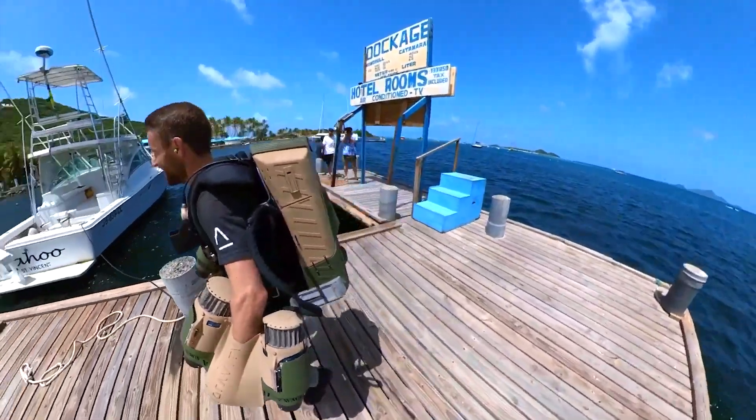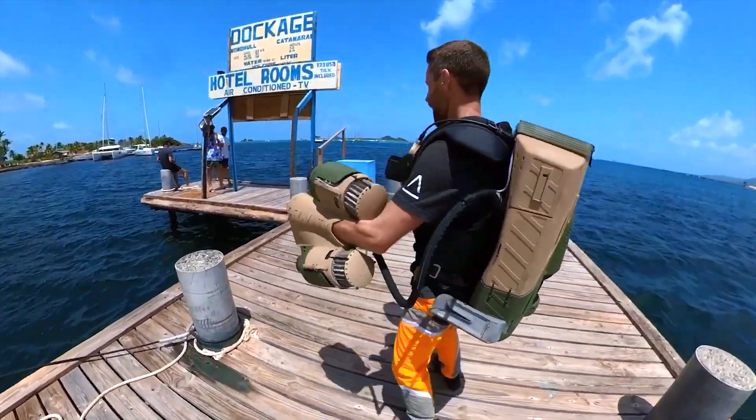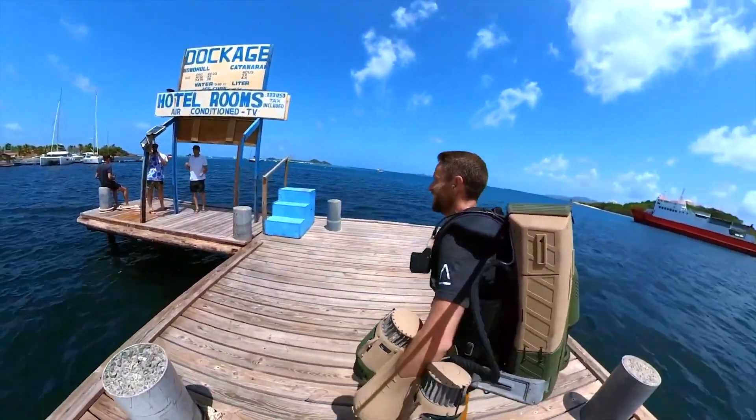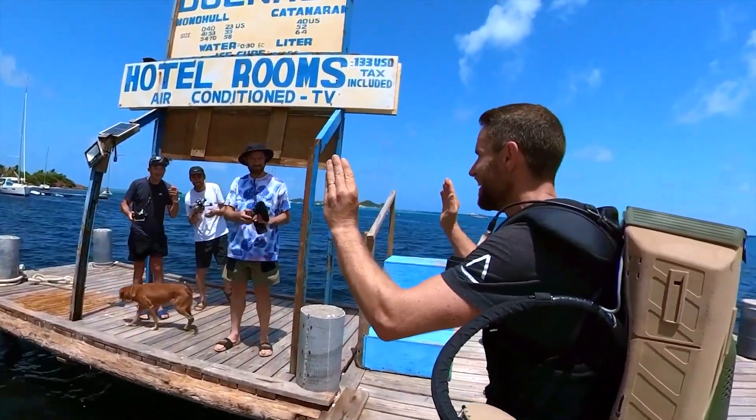The Gravity Industries Jet Suit is more than just a gadget — it's a testament to human ingenuity and the enduring dream of flight. And with the Jet Suit Race Series, they're not just flying; they're soaring into an exciting new era of air sports.